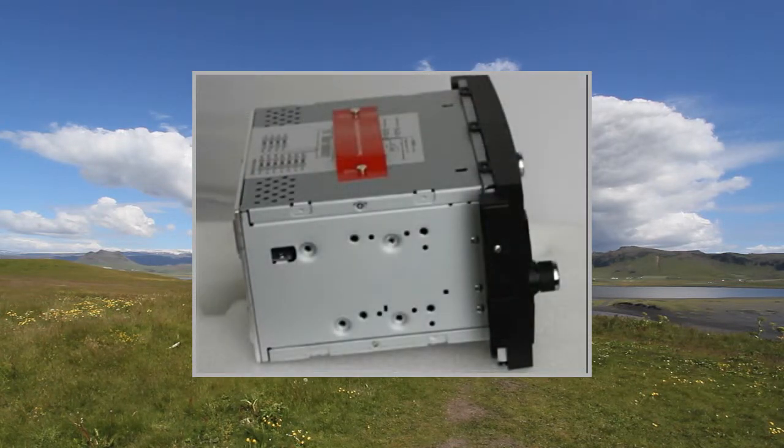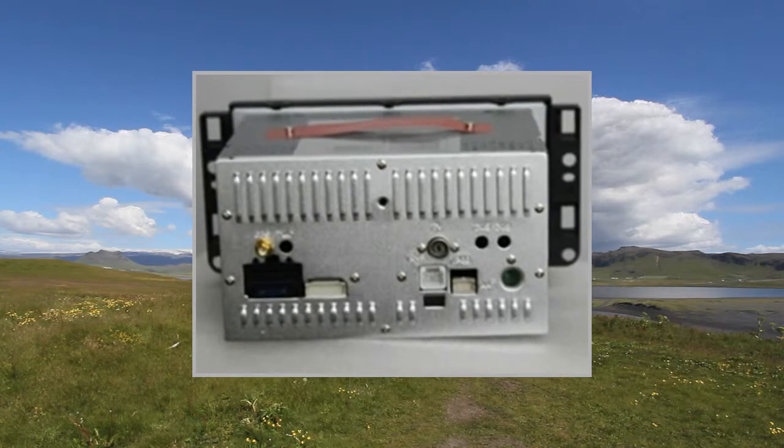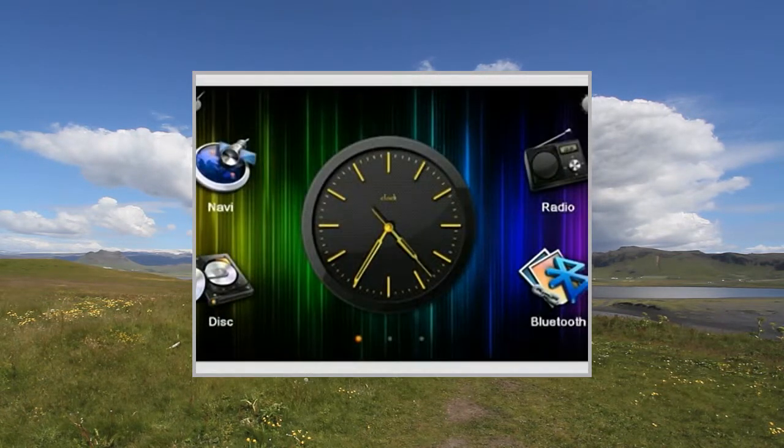Display screen size: 7-inch. 3G Wi-Fi dongle screen type: HDTFT touchscreen. Resolution: 800x480 pixels. Digital RGB.